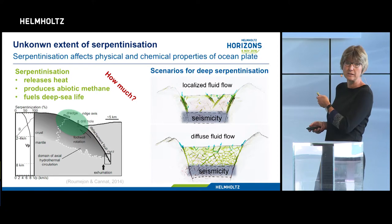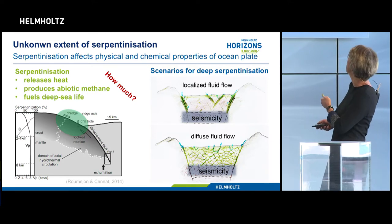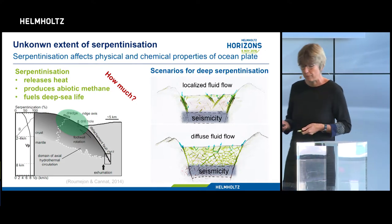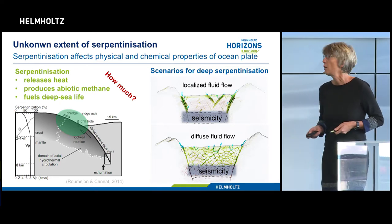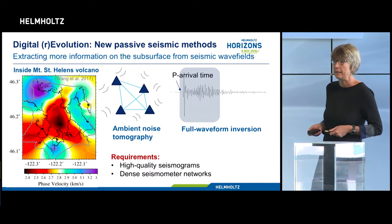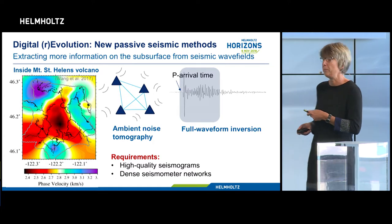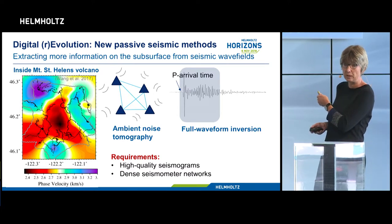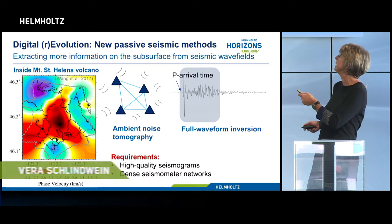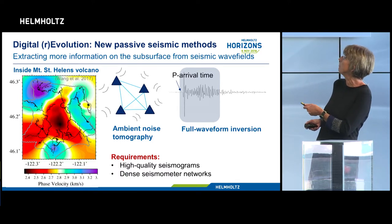What we couldn't determine from my study is whether this serpentinization is localized on certain faults or distributed across the whole area. We had the fortunate coincidence that earthquakes below sent seismic rays through this region, allowing us to sample an otherwise very difficult-to-access zone. But we need modern techniques for it, and this is where the digital revolution comes in. We can now use not only the first arrival time of an earthquake to learn about seismic velocity, but the full waveform to get more information. With so-called ambient noise tomography, we can use ambient noise to get information about the structure between receivers - producing beautiful images of the interior of volcanoes like Mount St. Helens without needing earthquakes.